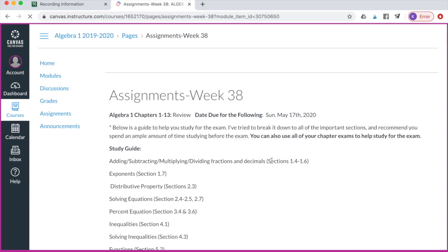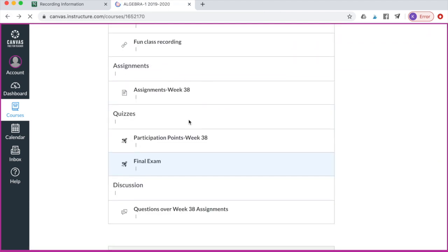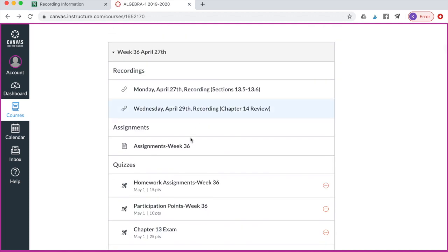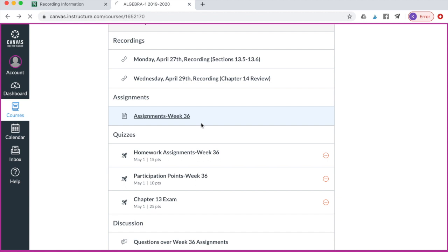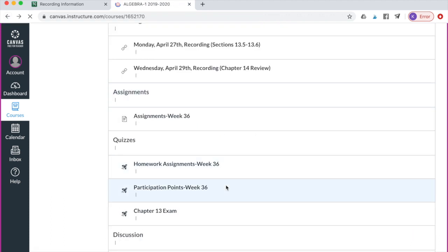Then right here you're going to have assignments. If you click on assignments, this will break down everything you have due for the week — the date it's due, what you need to read, what you need to study, et cetera. Each week you're going to have assignments. If we go down to week 35 and click on assignments, you'll see what you need to read, when it's due, the homework assignments, the problems assigned, and any participation quizzes and chapter exams that you have due.